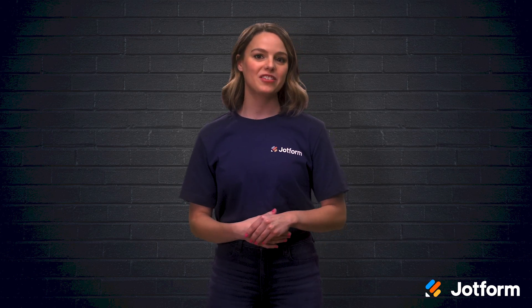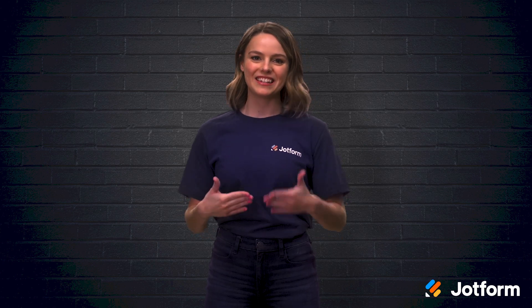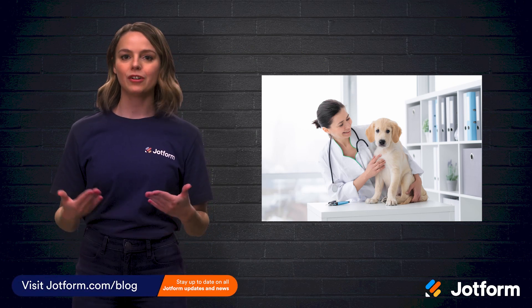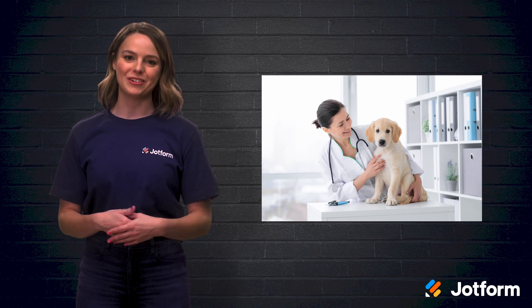I'm Sissy with JotForm, and in today's video we'll discuss the five things you need to consider when selecting a scheduling software. If you're ready to implement a new appointment scheduling system but aren't sure which one to choose, just keep these five essential features in mind to help guide you.